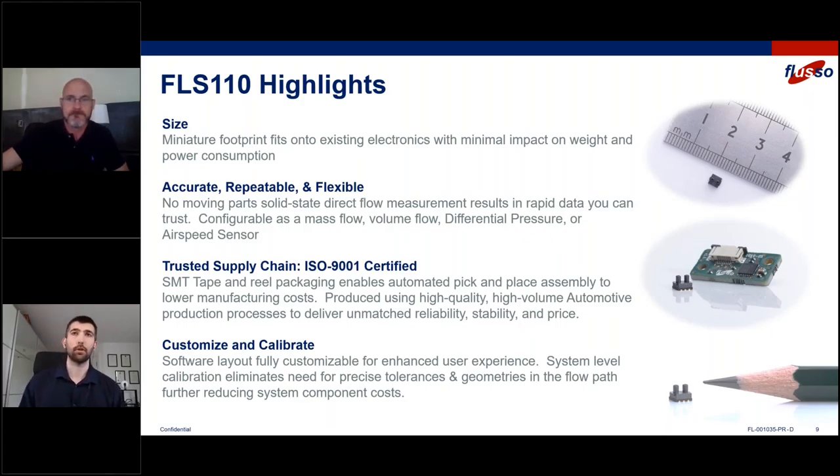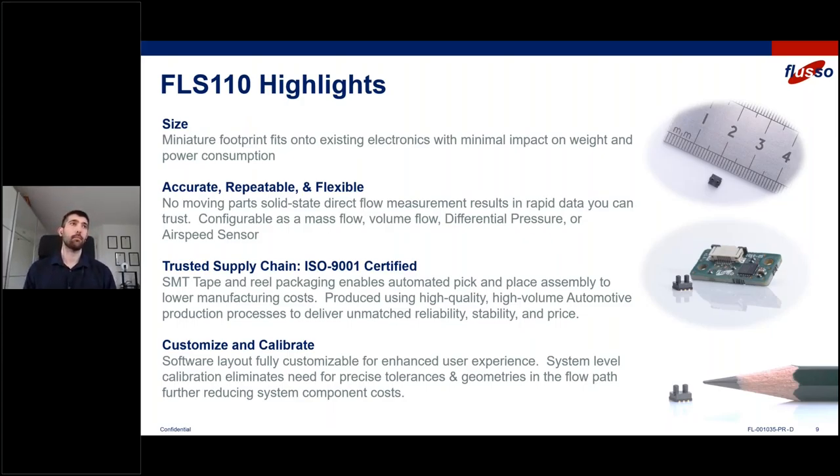Thank you, James. I hope you can all see and hear me clearly. My name's Chris. I'm Fluso's head of systems and applications, and it's my job to help our customers get up and running with the FLS 110 as quickly, as easily, as cheaply as possible, and to make sure that they're really getting the most from the technology. I'm really excited today to take you through some of the highlights of the FLS 110, talk about how the sensor works, the architecture of the sensor, and show you a demonstration of integrating the FLS 110 into a vacuum cleaner. But first, the highlights.